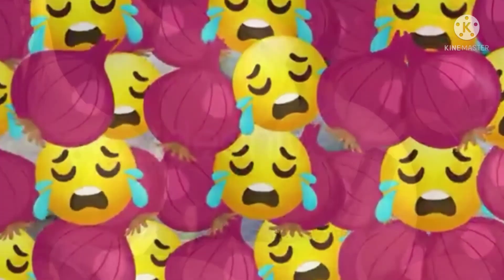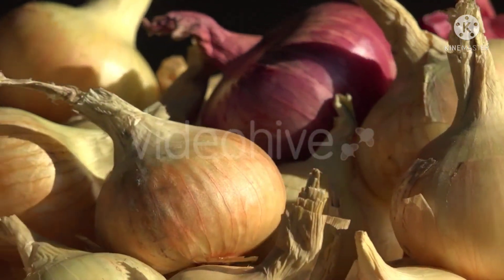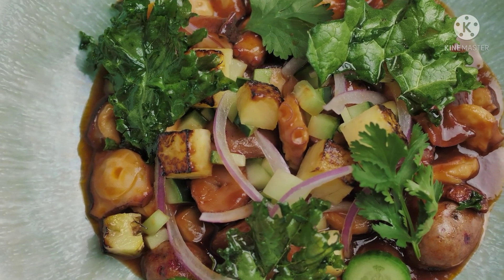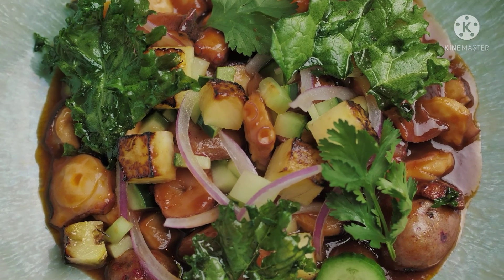So we tear up while chopping onions to wash away the irritating compounds from our eyes. And some of these tears also drain through our nose, leaving you with a runny nose.